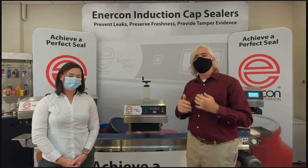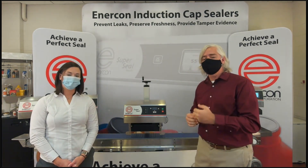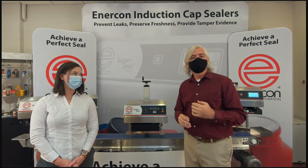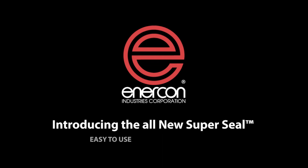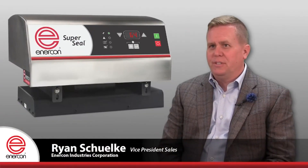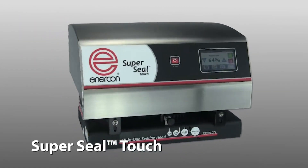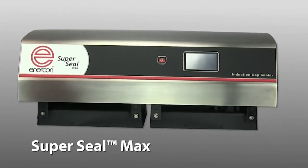Our team of engineers has designed a lot of features into the new SuperSeal. We've carried over what we like from the old SuperSeal and added new ones. Introducing the all-new SuperSeal series. If you're a fan of innovation, you are going to love Enercon's new series of SuperSeal capsules. These systems follow in the footsteps of the SuperSeal Touch and SuperSeal Max, setting new standards for features and performance for advanced packaging lines.